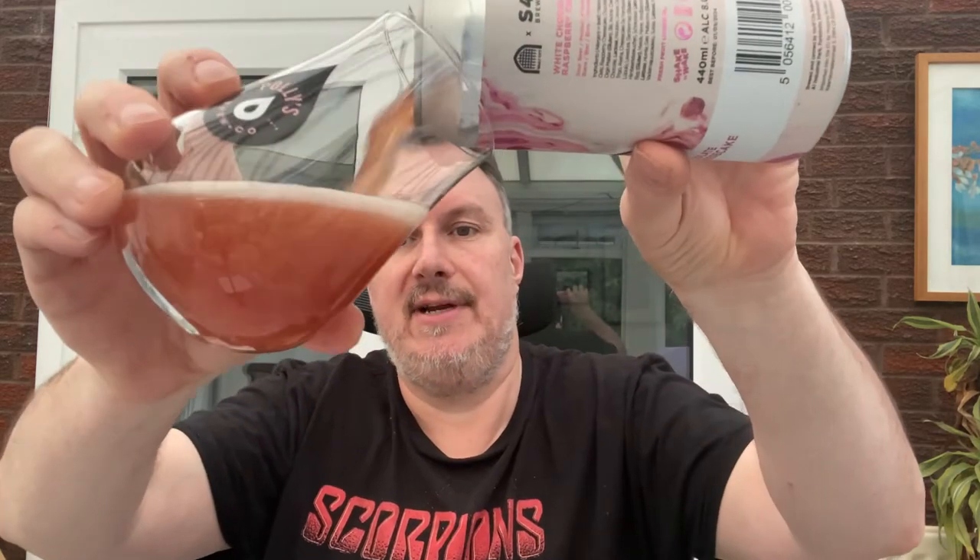Welcome back to Rocker's Beer Review. Today we are finally going to be drinking the white chocolate raspberry cheesecake modern sour beer from Vault City in association with S43 Brewery. This is an eight percent modern sour beer. Let's waste no time and get this cracked open into a glass — I've got huge high hopes for this and I'm really looking forward to it.